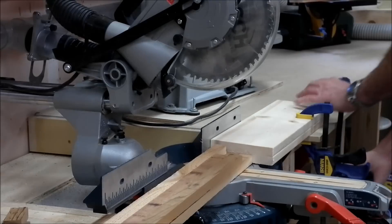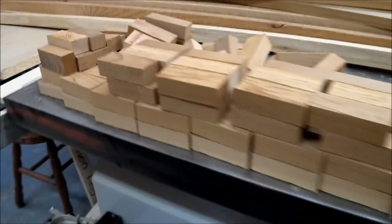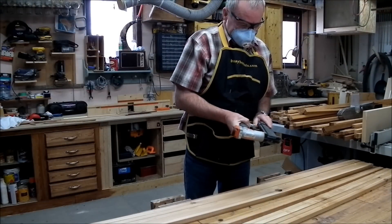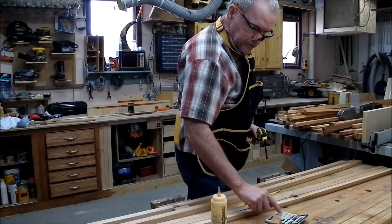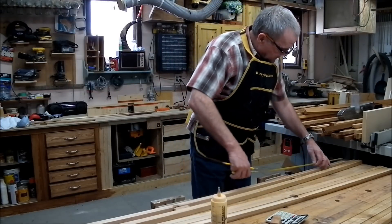Now we're going to cut some of the spacers. We have quite a little stack of spacers here. We have to put these together — so I need 182 divided by four, which is every 45.5 spaces.